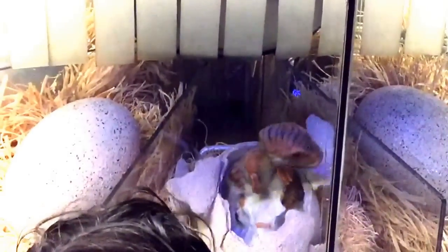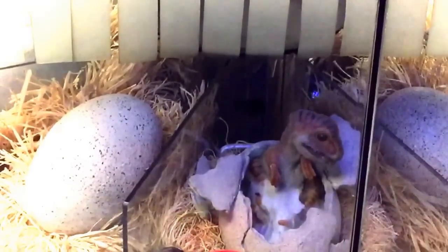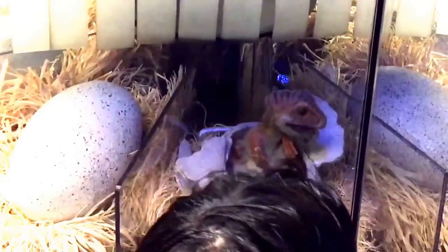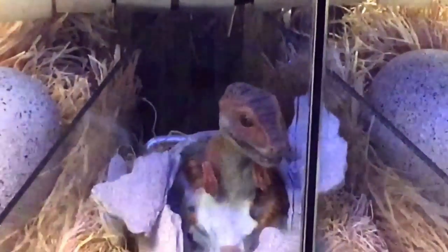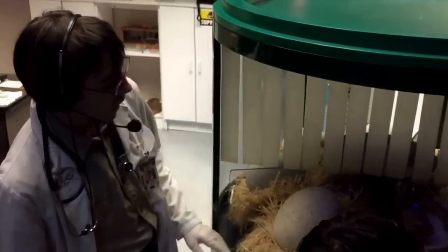That is pretty spectacular. What y'all have just witnessed has occurred naturally for around 80 million years. Does anyone know what type of dinosaur this is? T-Rex? T-Rex is a very good guess, but she's actually going to be smaller and faster than a T-Rex. Raptor! You guys are right — it is a velociraptor.